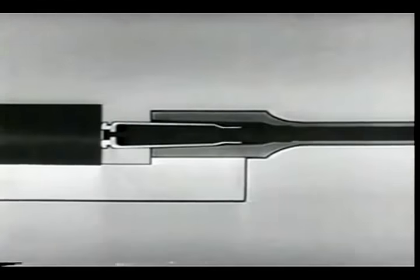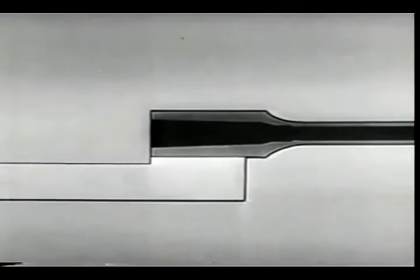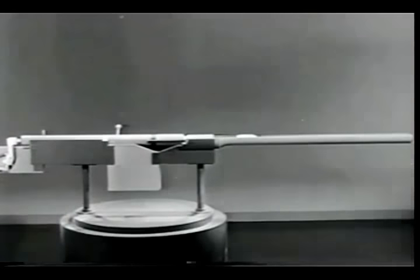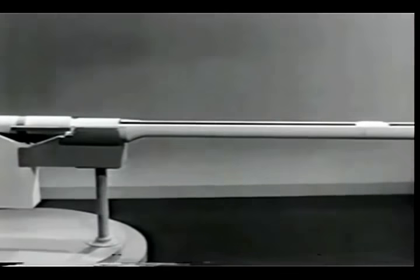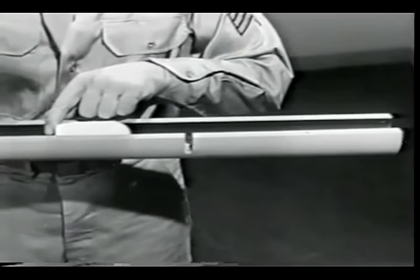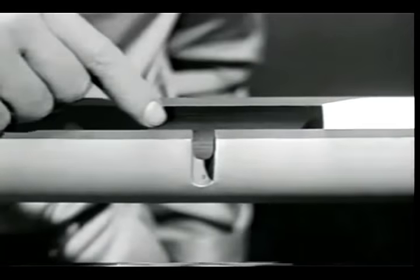The first way is by gas operation. If some of the gas is tapped off to operate the bolt, we get a gas-operated weapon. By using a model, we'll build up a typical gas-operated weapon. When a weapon is fired, the bullet is moved through the barrel by the expanding gas. To tap off some of the gas behind the bullet, we'll drill a hole in the barrel — this hole is called the gas port.